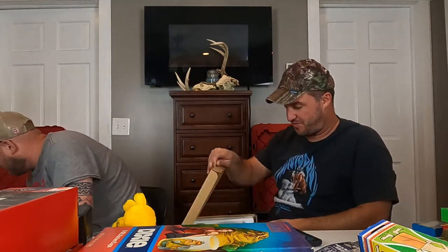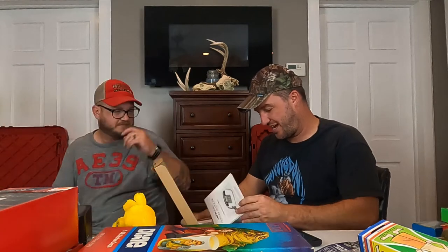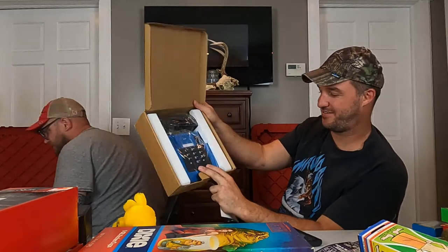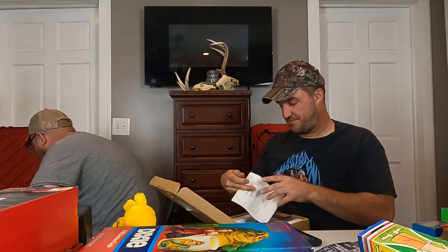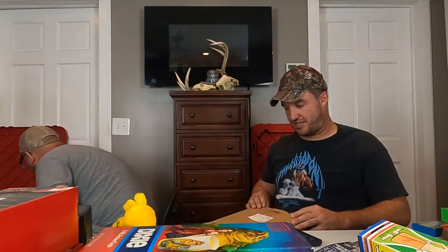An Alltronics designer telephone — that was top of the line back in the day. Not sure of the year, but it's kind of cool. I wonder if that has decent value.